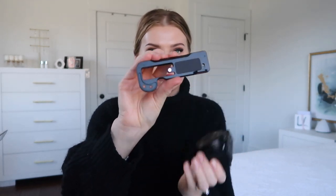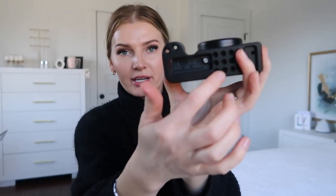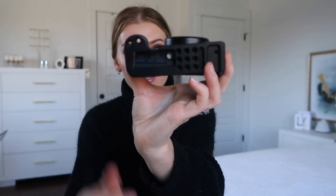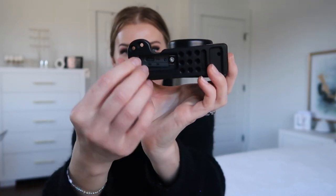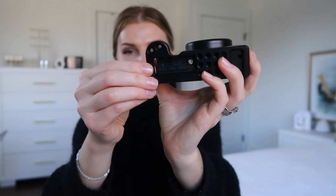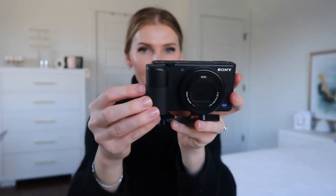I did buy a base plate for my Sony ZV1 — I'm sure they have one for the Canon too, I just haven't looked into it. The plate has the screw in the middle and once you screw it in, you have all these different holes where you can insert a tripod while still having access to the battery and memory card, which makes it so much easier. This base plate also came with a side piece. I do feel like the Sony definitely has much better add-ons than the Canon overall.